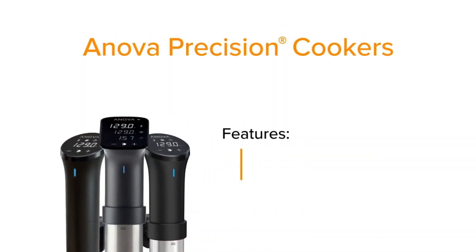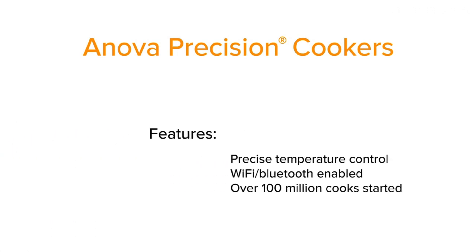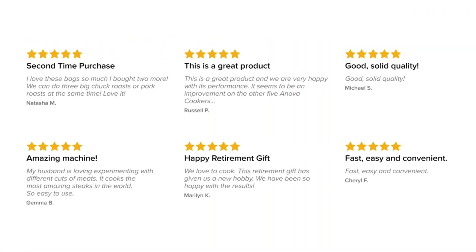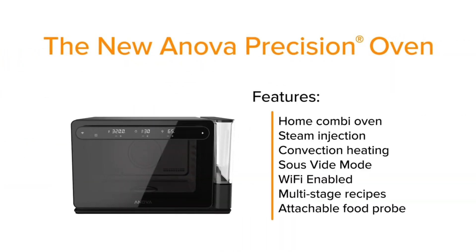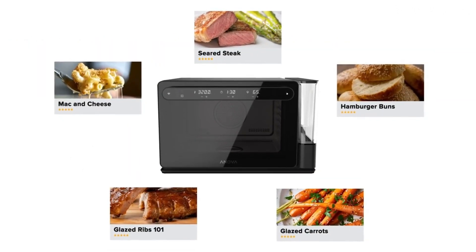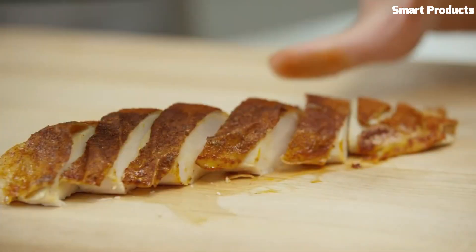The device includes a built-in temperature probe and a convection fan, allowing for precise temperature control and even cooking. The Anova Precision Smart Oven also includes a variety of recipes and pre-programmed cooking modes, making it easy to prepare delicious meals. Overall, it is a convenient and efficient device for cooking and baking, especially for those who prioritize precision and versatility.